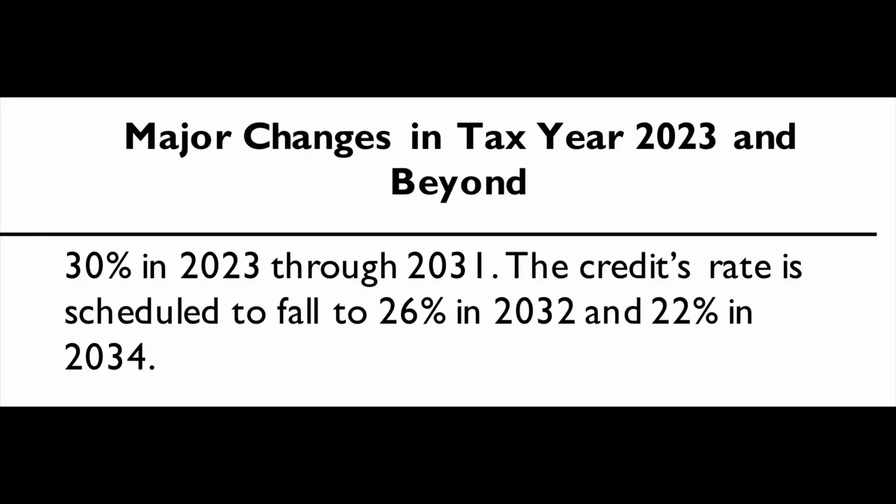It shows here that it's 30% from 2023 through 2031. Then the credit rate is scheduled to fall from 30% to 26% in 2032, and from 26% to 22% in 2034. So they've got this scheduled for a long time. For 30% now for qualified products, it's a pretty good credit — and it's a tax credit, not a rebate.